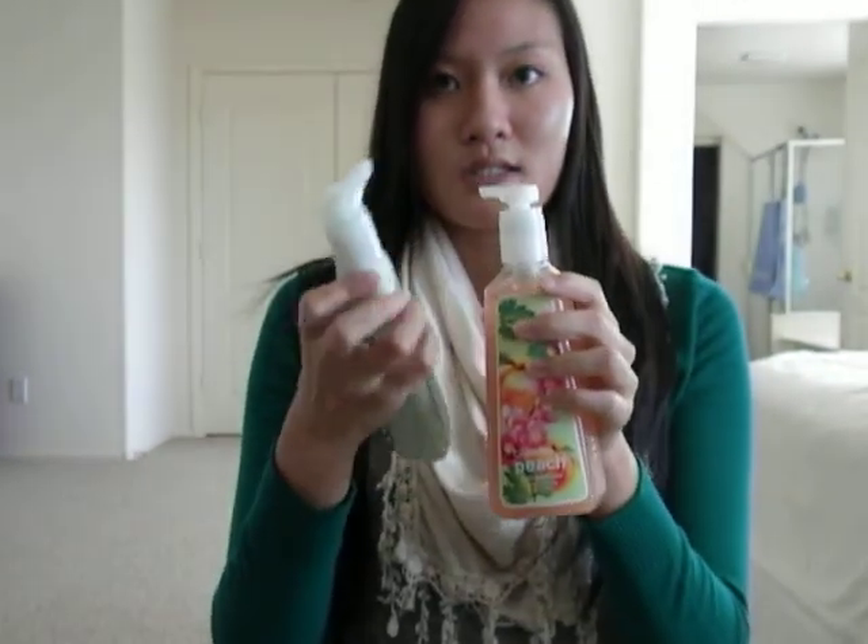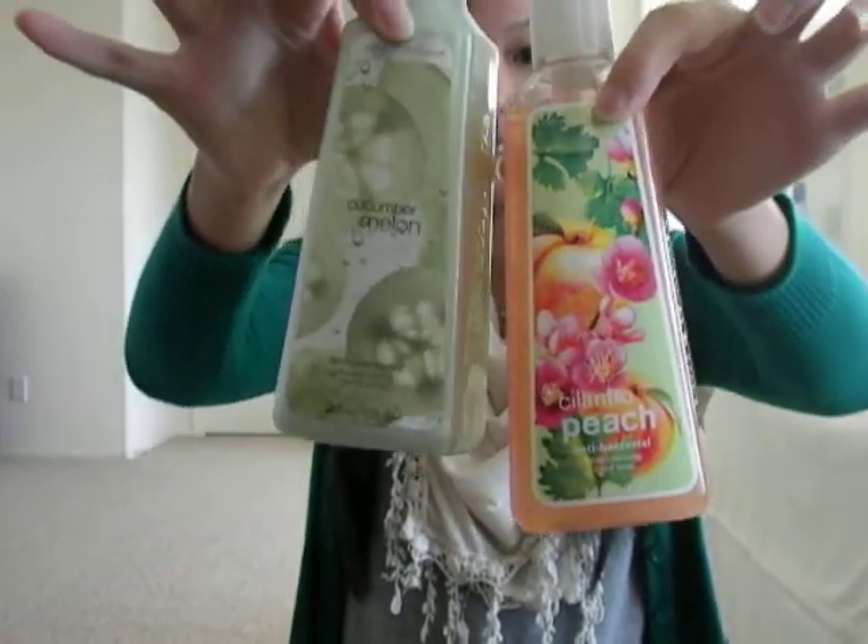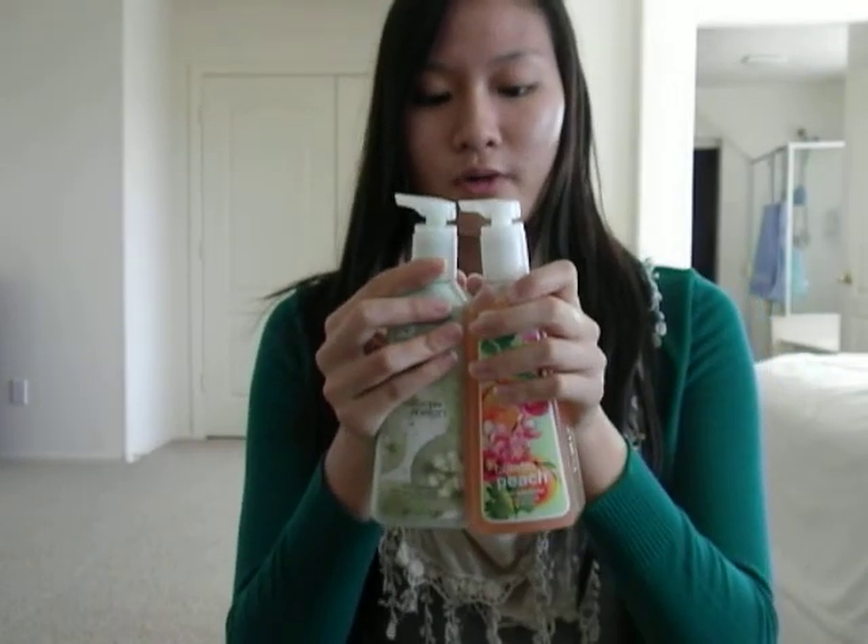I'm going to use these when I go to college, not really now because my mom has soaps laying around. These are $3, and they have lots of scents in soap form for $3.